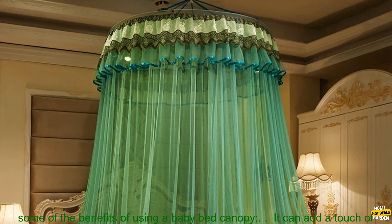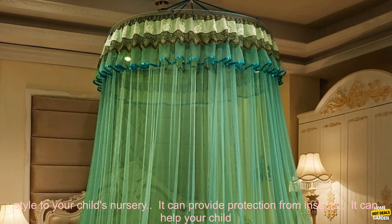The canopy also provides a sense of security for your child, and it can help them to sleep better. Here are some of the benefits of using a baby bed canopy.